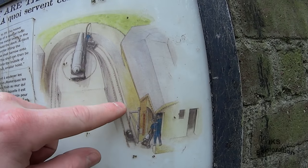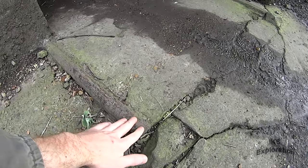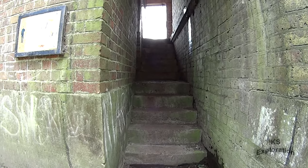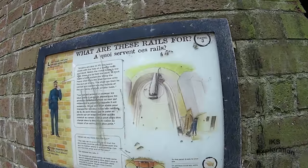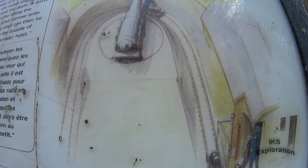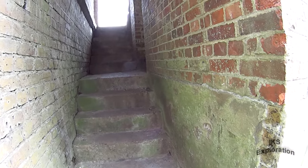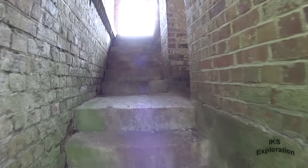You can see the rails for the guns right there. All of that has been filled up during the Second World War. All of that in front of us was built up and filled in for the gun that was positioned there in the Second World War.